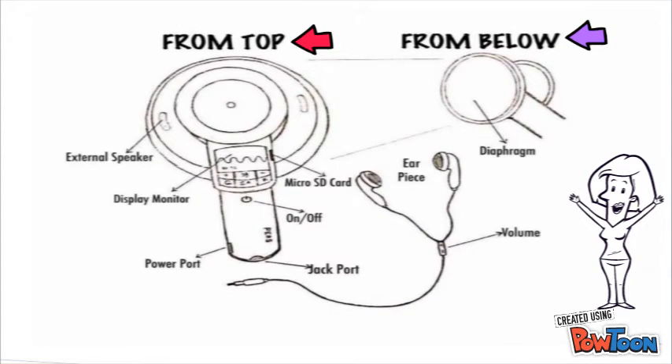The functional features of the PIS stethoscope include an external speaker, display monitor, power port, audio jack, on and off switch, micro SD card, and diaphragm.